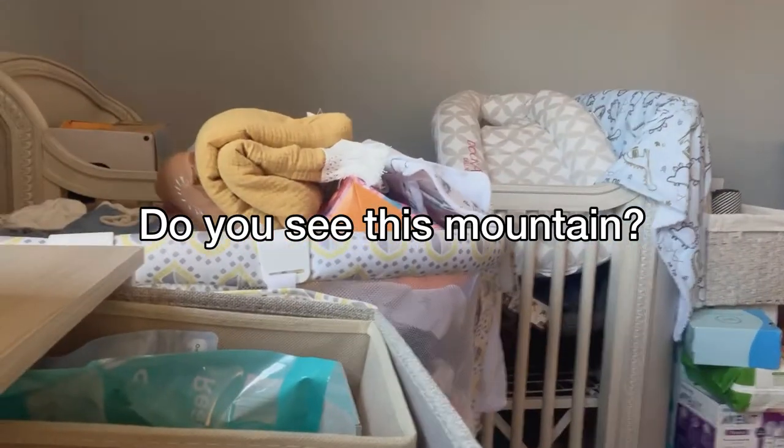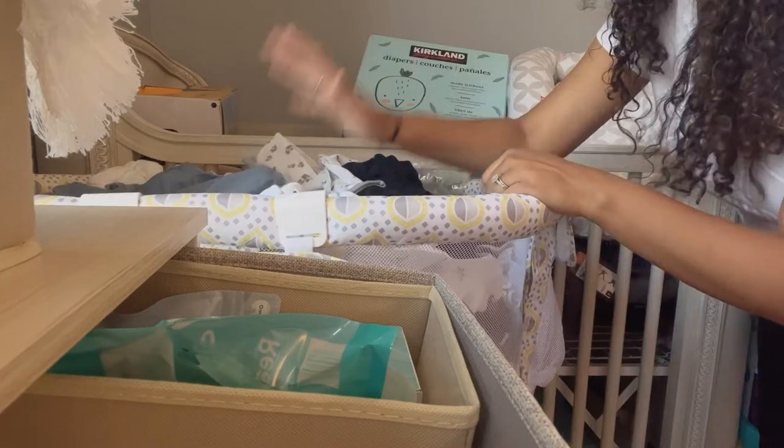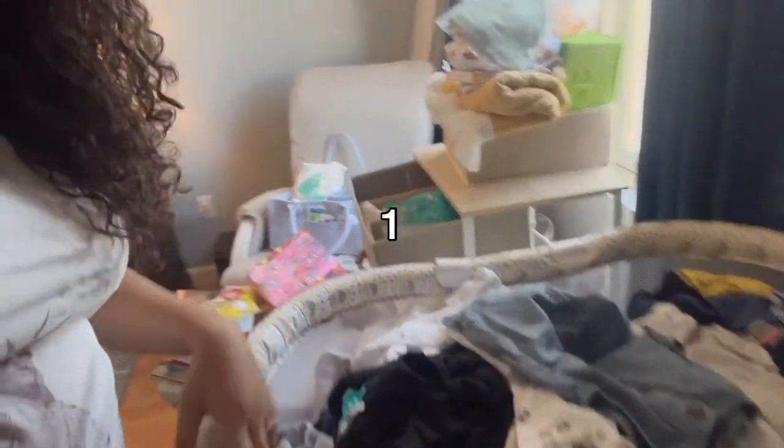I'm trying to drink some tea today instead of coffee — trying something new. Do you see this mountain? We're getting somewhere. These are all the clothes that I have yet to fold, so we're going to go through the bassinet. Let's get into this.